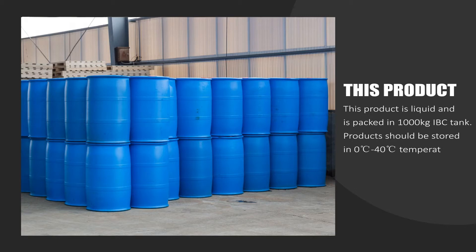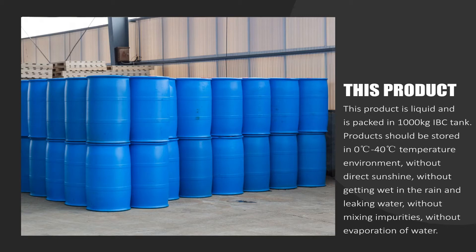This product is liquid and is packed in 1000 kilogram IBC tanks. Products should be stored in a 40-degree temperature environment, without direct sunshine, without getting wet in the rain or leaking water, without mixing impurities, and without evaporation of water.